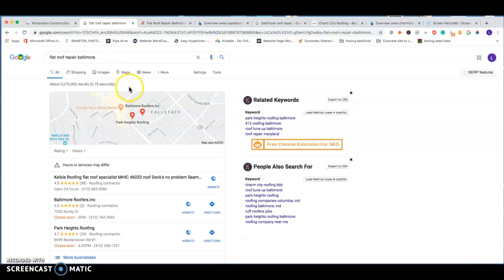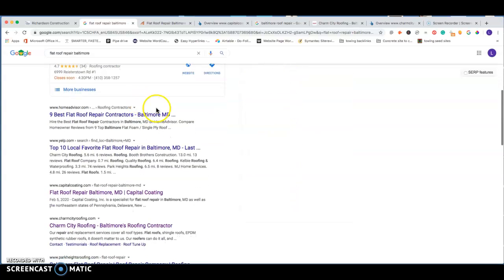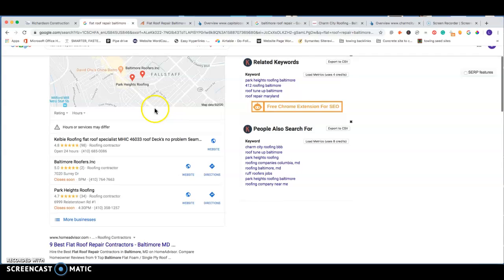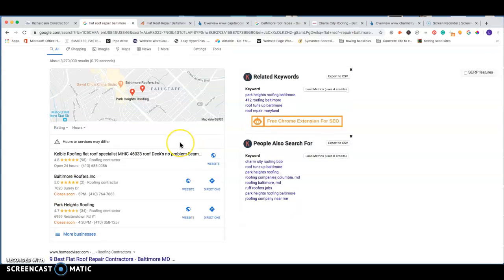Looking at 'flat roof repair Baltimore,' we go through and look at what the competition has going on. The first thing you see is the GMB — Google My Business. This is very valuable territory for your business to be in because it's the first thing people see when they get onto Google.